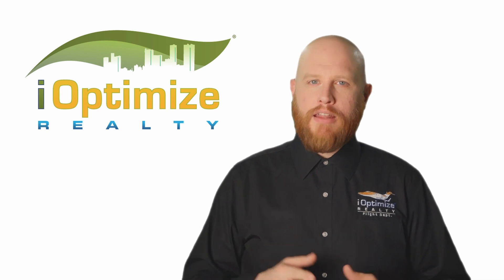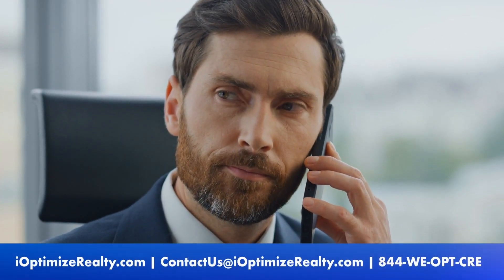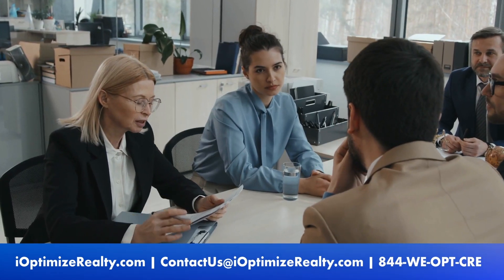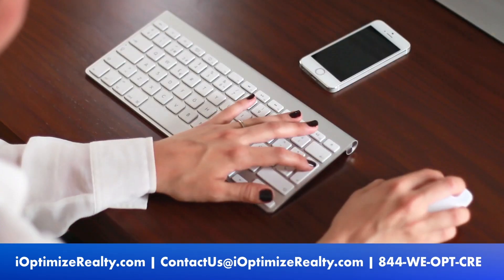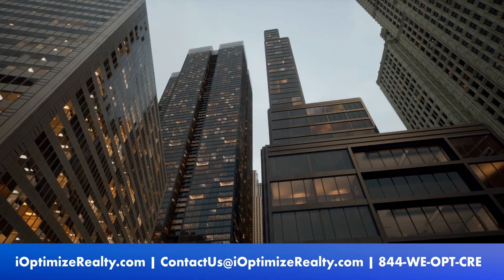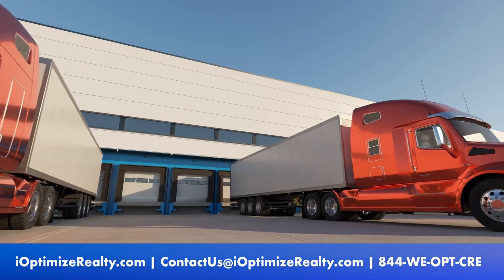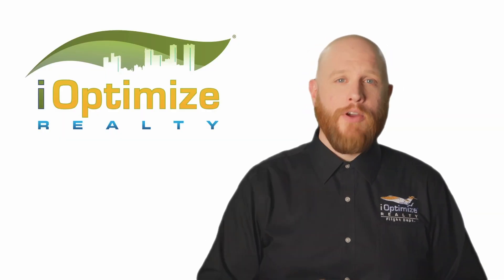At iOptimize Realty, we specialize in representing tenants. We can help you navigate complex negotiations and ensure that you're making informed decisions that will benefit your business in the long run. If you are interested in learning more about commercial real estate, visit our Learning Center. And if you're ready to take the next step, we're available for an exploratory call where we can understand your unique needs and goals. Please feel free to contact us through our website, email, or by phone. iOptimize Realty specializes in helping clients with real estate needs of at least 10,000 square feet of office and/or 50,000 square feet of warehouse space. I'm Bruce from iOptimize Realty — thank you for checking out our video and have a great day.